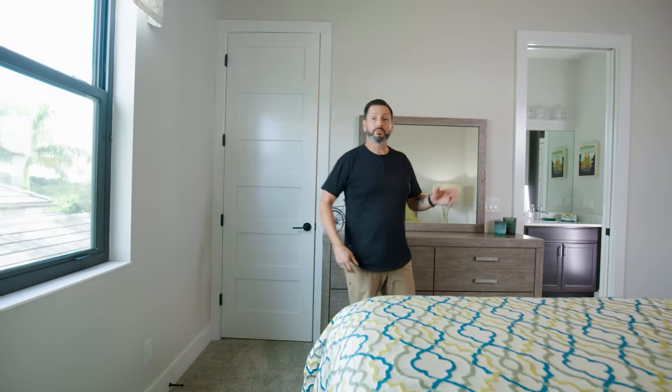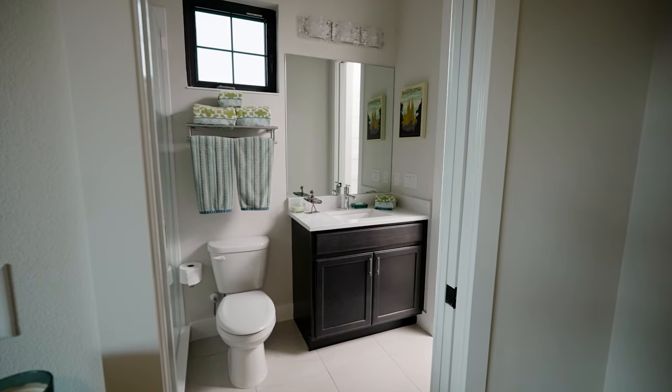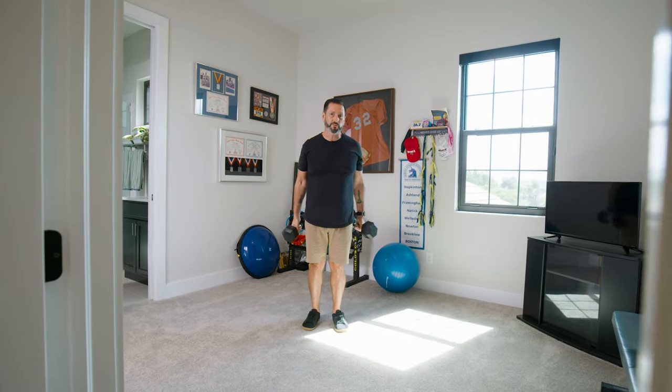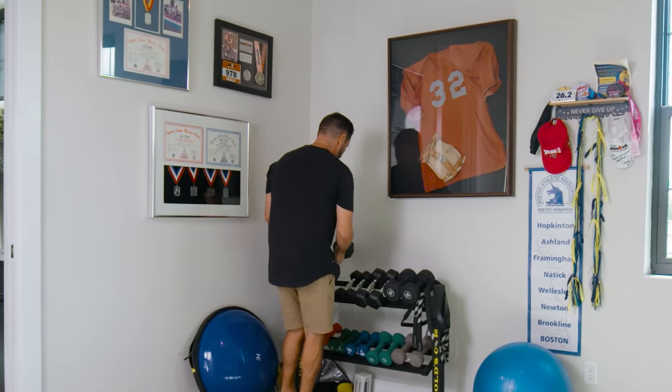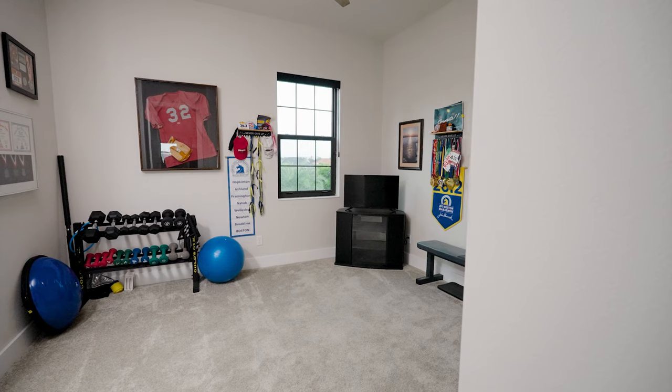Bathroom number four is the one full bathroom that does share with another space — but they're using that bedroom as the home gym, so let's go check that out. Now as we move into bedroom number five, which they're using as the home gym, it is a really cool flex space. When you have five bedrooms, you have a lot of options: home gym, home office, whatever you need to do. This house has a lot to offer — Drew's literally standing in the closet shooting me right now, that's how big this space is.